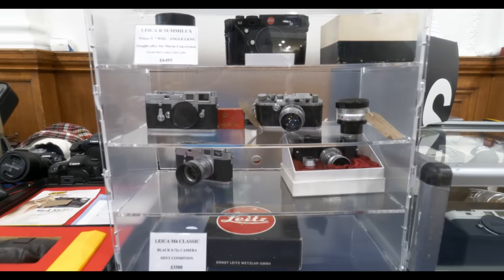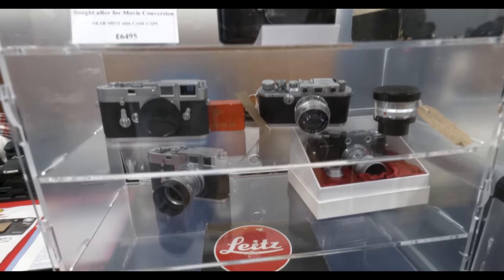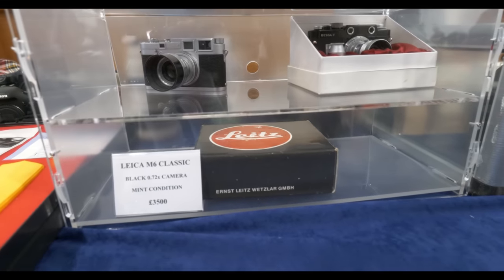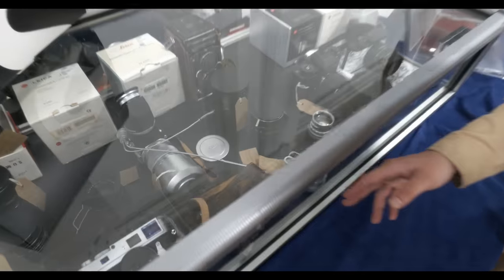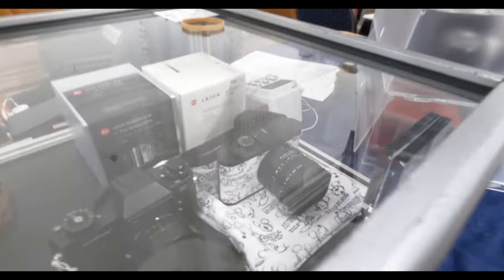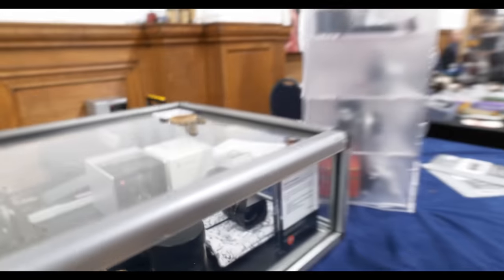Very nice inside today. There's a 35mm f1.4 Leica R Summilux for the meagre price of £6,500 — a good price. M6 Classic, boxed, £3,500. And again a DR there with goggles — that looks particularly clean. We've shot a few of those in our time. And then we've got a Leica Q2 Special Edition Walt Disney — a very recent release, actually released new in the last couple of months.